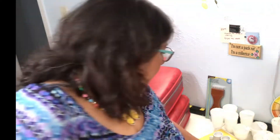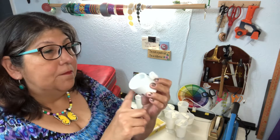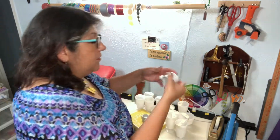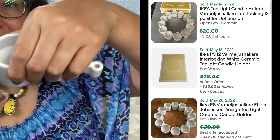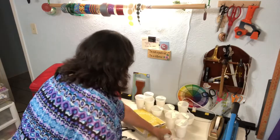Ten dollars for all twelve pieces — eight goblets plus four sherbets — makes it about 83 cents each. I just have to put them up and wait for a milk glass lover to come along. I'm wondering whether to list the eight goblets separately from the four sherbets or sell them all together. Also picked up these little pieces from Ikea for a buck — I thought they were tea light candle holders, but they actually interlock and form a chain. So cool!